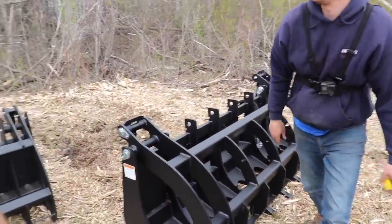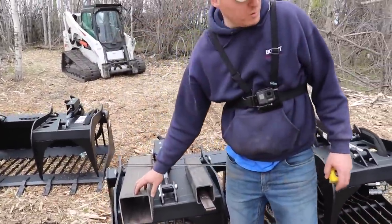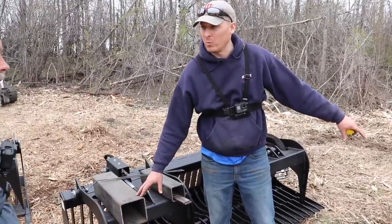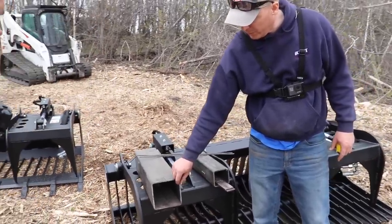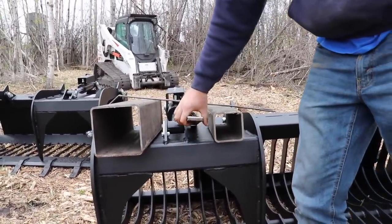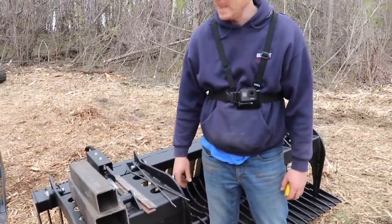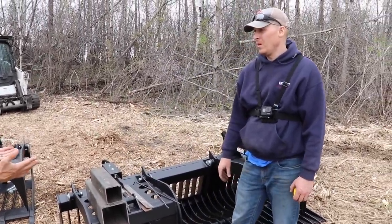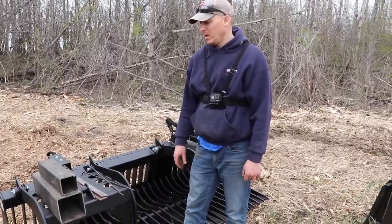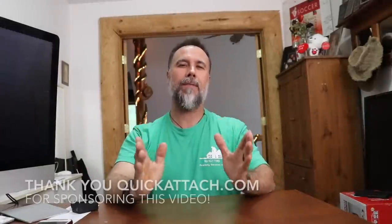The most important part of the structure structurally is the backbone. Quick Attach builds their backbone out of a six-by-six-inch tube with quarter-inch wall thickness in grade 50 material. Some of the competition uses four-inch tube — and here's the size comparison right here. Whether competitors claim their four-inch unit goes head-to-head with Quick Attach's product, all we know is that the six-inch is stronger than the four-inch.